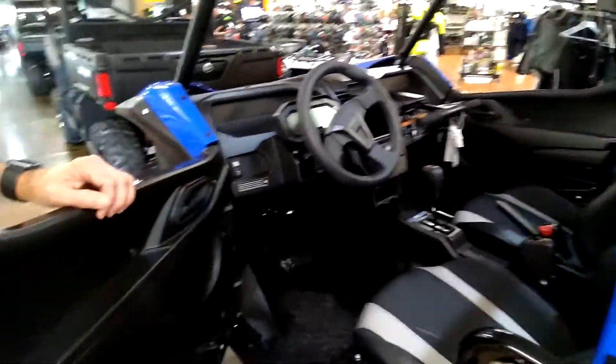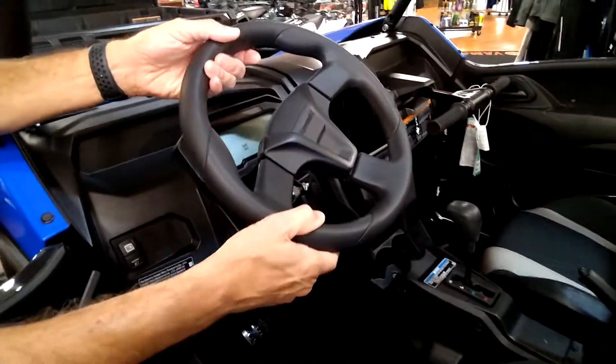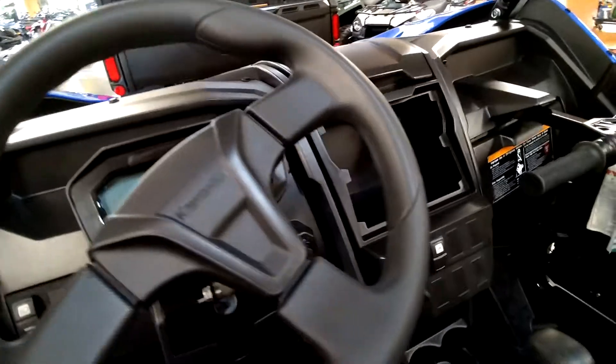It's got great doors and great comfort, even for a big guy. It's got a tilt wheel, power assist steering, four-wheel drive, two-wheel drive, and a lockable front differential.